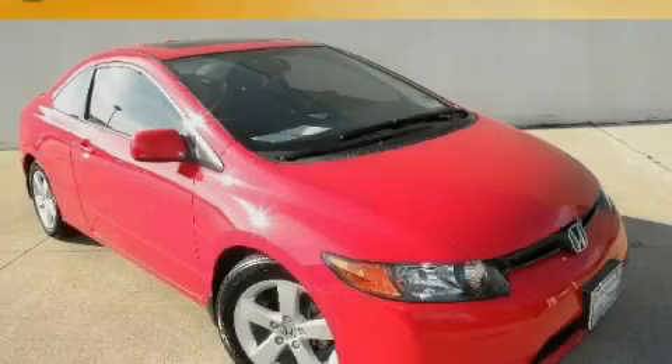This Honda has had only one owner, and it qualifies for the Carfax buyback guarantee. This car won't last long at this price. Call and arrange a test drive now.